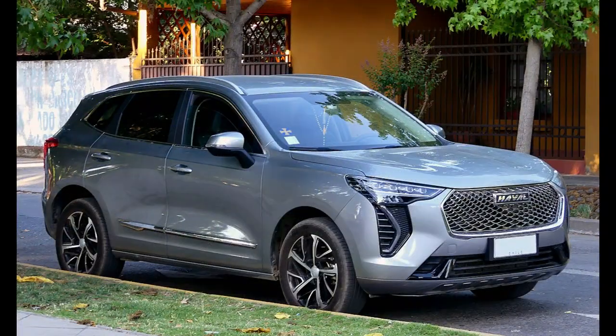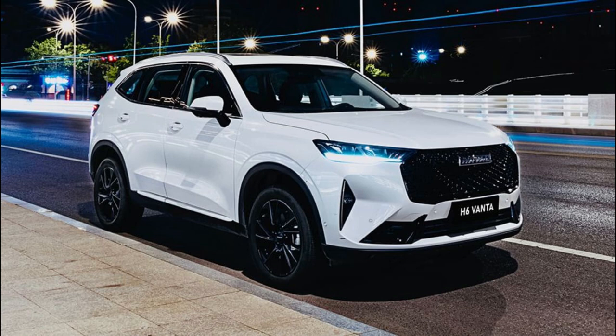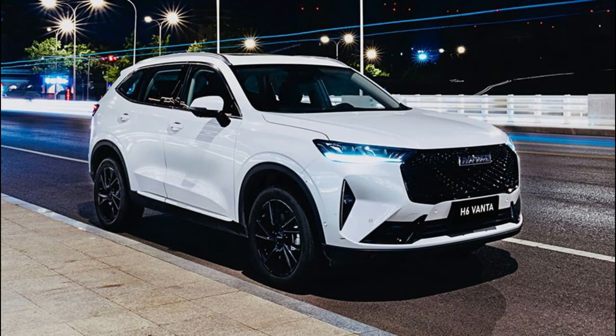GWM, Nissan and Subaru have responded in kind, while Honda has a pair of hybrid mid-sized in the pipeline and Hyundai is expected to finally bring a hybrid Tucson here next year. The segment has therefore gone from barren to booming in a short space of time, with the GWM Haval H6 carving out a niche as one of the more affordable models.